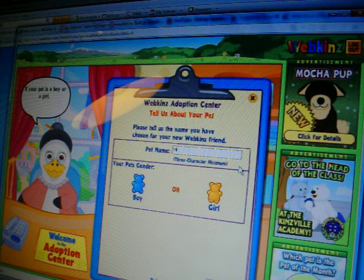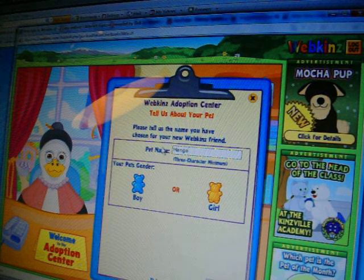And let us know if your pet is a boy or a girl. Its name is going to be Mango, and it's going to be a boy.